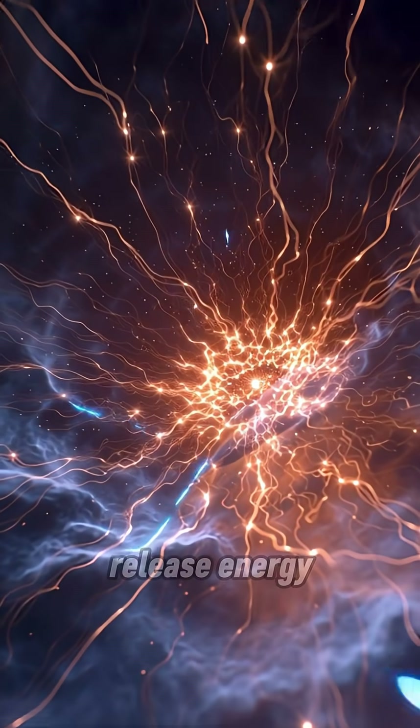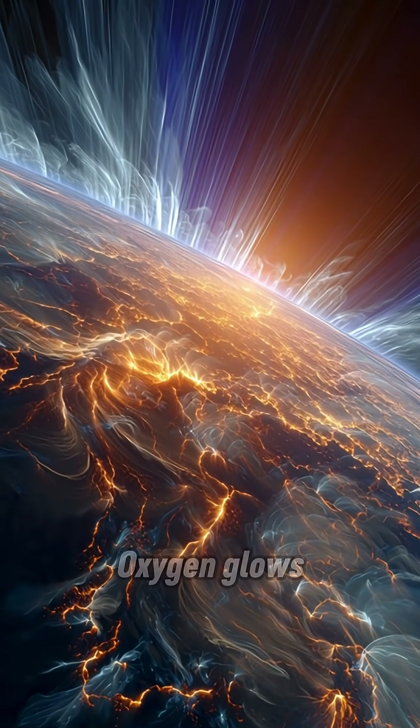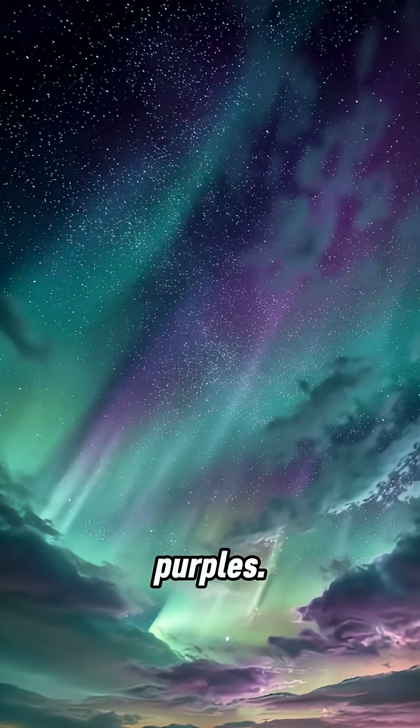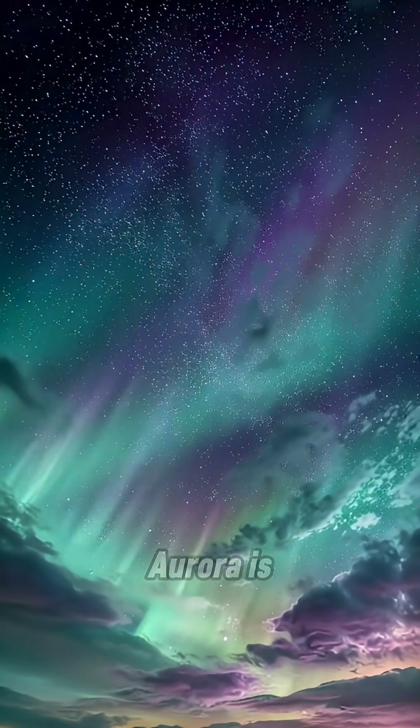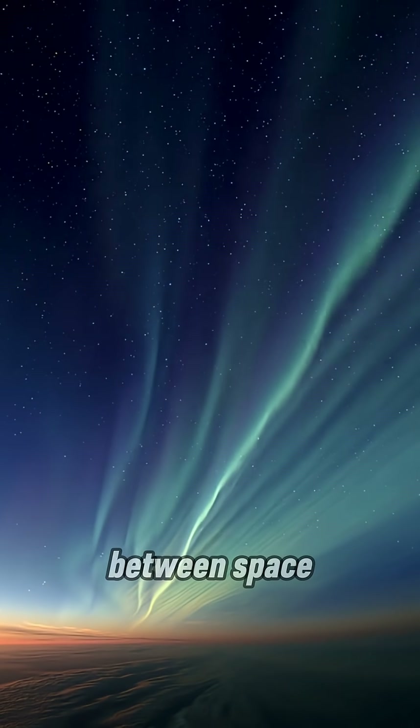Those collisions release energy, and that energy becomes light. Oxygen glows green and red. Nitrogen creates blues and purples. Every color in the aurora is the result of a real, invisible collision between space and Earth.